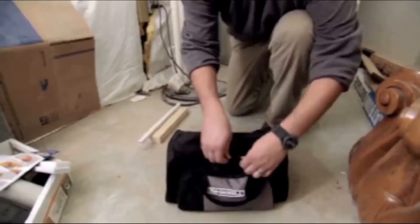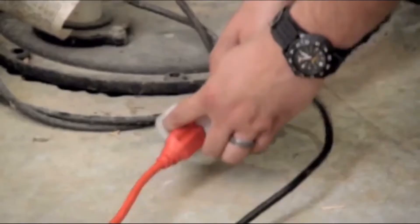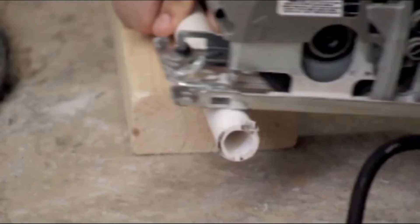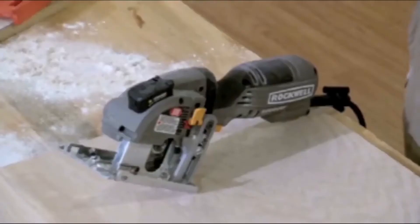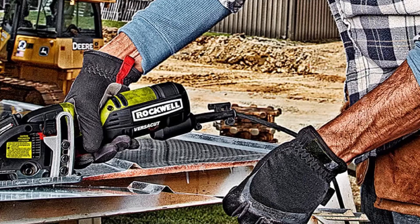With a three and three-eighths inch blade powered by a 4-amp motor that delivers up to 3,500 RPM, this is quite a versatile mini circular saw that will cut everything from wood to metal and plastics. You can also use it for plunge cuts thanks to a pivoting metal guard.